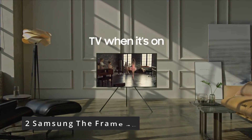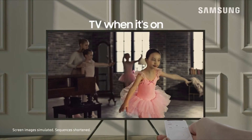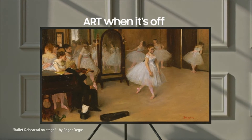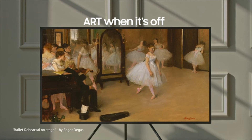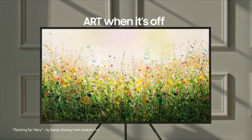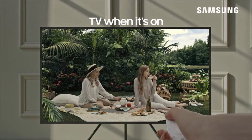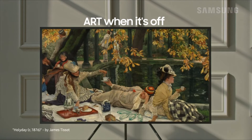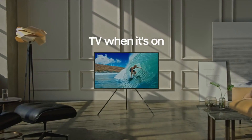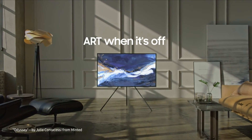Number 2: Samsung The Frame. This TV resembles a photo frame, as the name implies. When you aren't viewing a show or a movie, the TV may display 100 beautiful free works of art as well as your own images. Users can also modify the wood frame of the TV to match their home design. The Frame also includes Samsung's brand new no-gap wall mount, allowing it to fit flush against your wall. The Frame offers either full HD or 4K resolution, depending on the size of the screen you choose. You can't go wrong with the Frame if you want a one-of-a-kind television that is unlike any other.